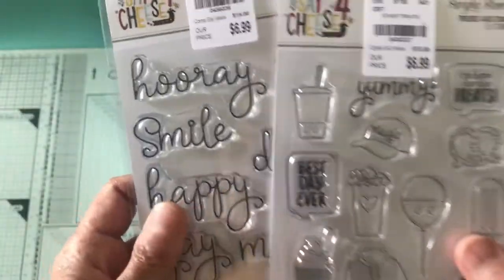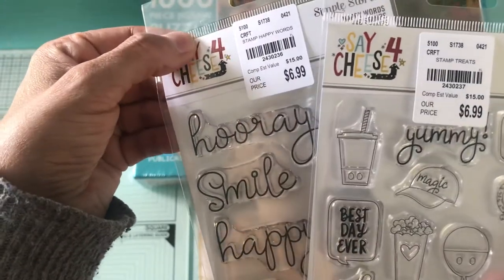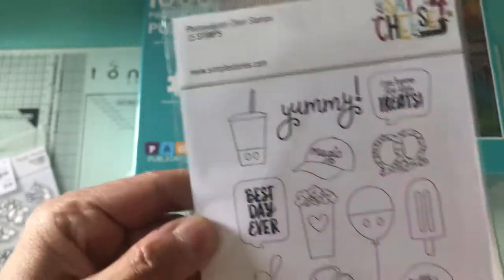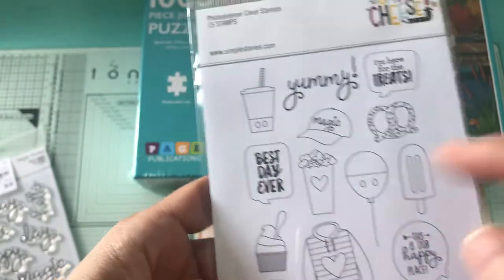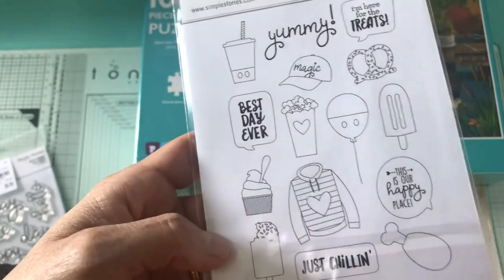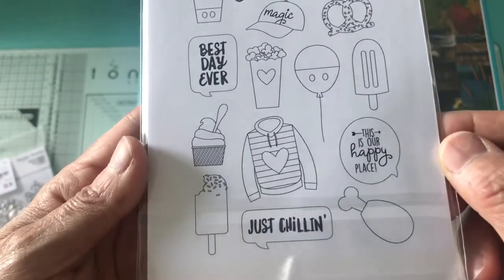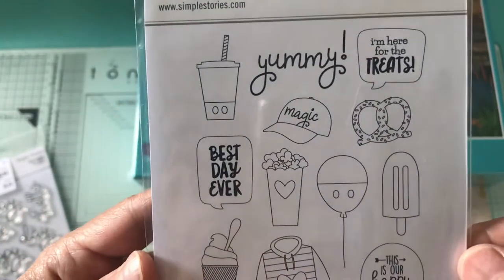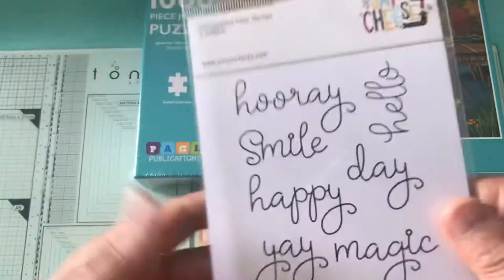This one is 'Say Cheese' — something like that. It says: yummy, excuse me, I'm here for the treats, best day ever, just chillin, this is our happy place.